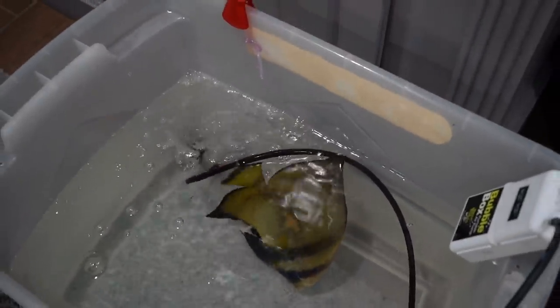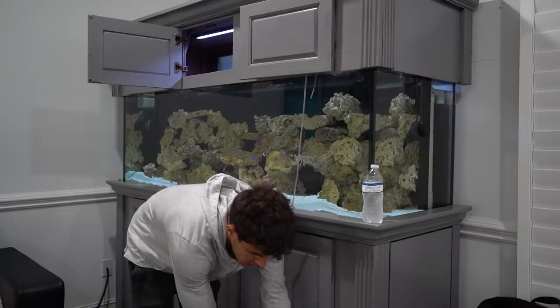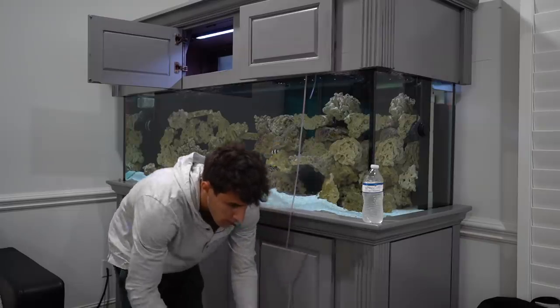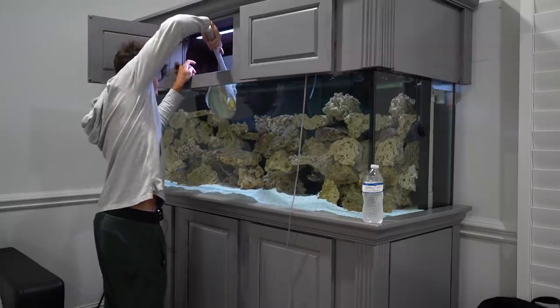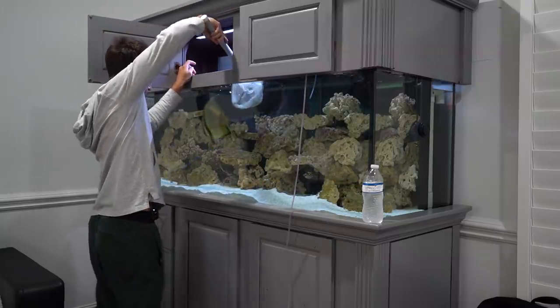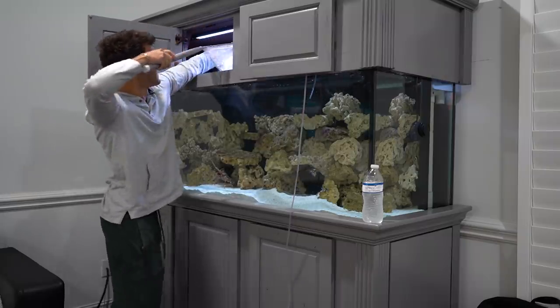We're going to get this big boy in the 200-gallon right now. I am by myself so bear with me — it'd be a lot easier with help. Okay, come on, just make this easy bud. Good boy, he made that really easy. Nice and smoothly — boom! Holy cow, that is insane. Look at how big he is — those fins are something else!